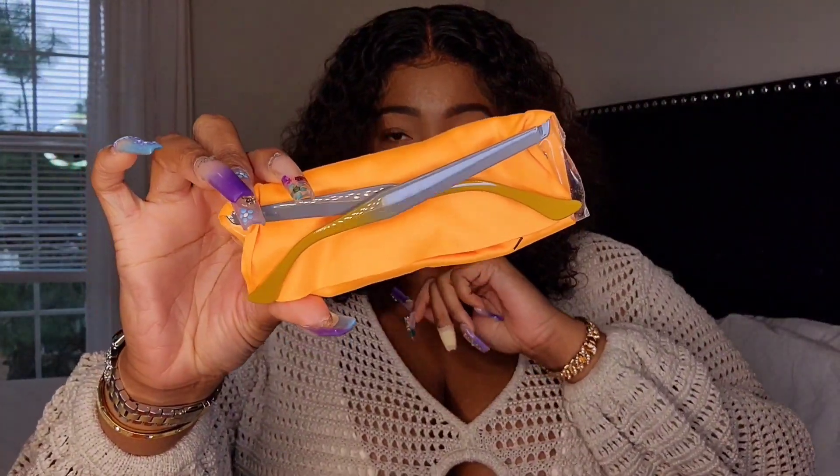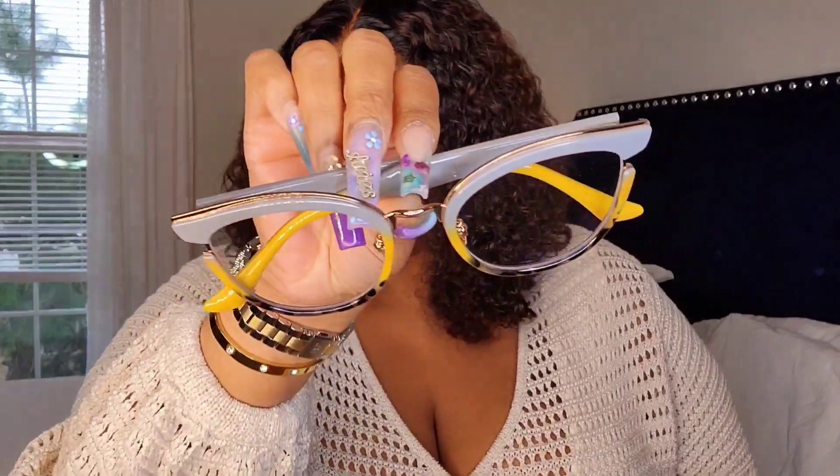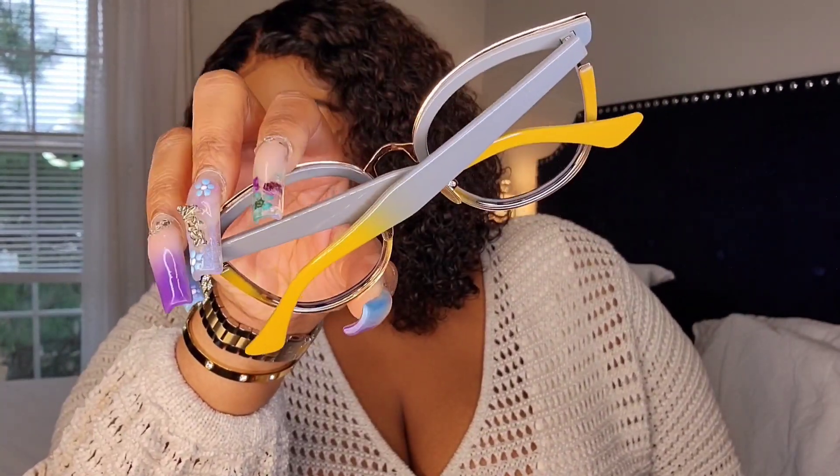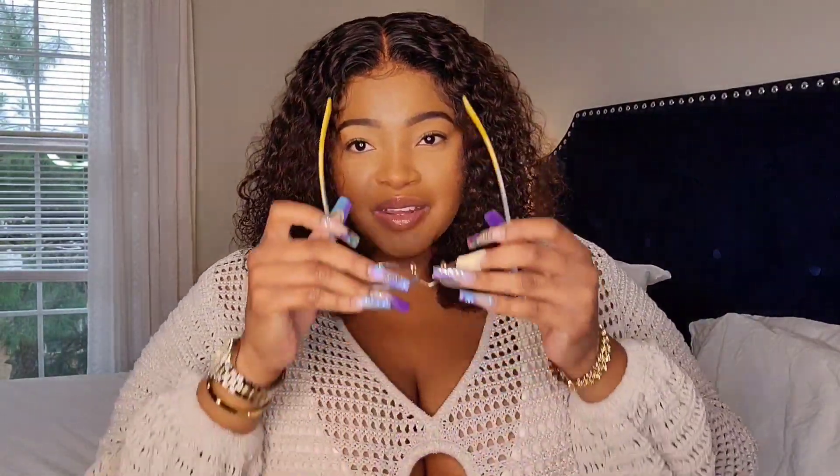We're on the last pair and look at the ombre effect on these ones — I haven't even taken it out of the package yet and I already know I'm going to love these. These have to be my favorite pair. Look at the detail — oh my god, it has gold accents around the nose area. Let me put these on — oh my god these are so cute, I love the style and the design!